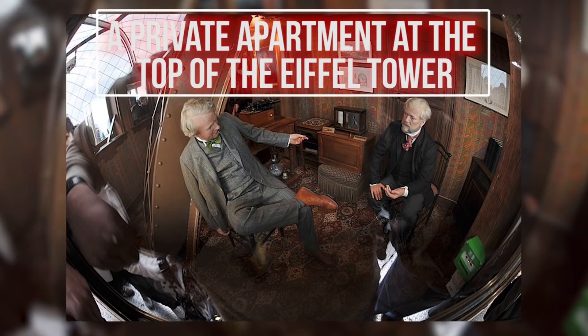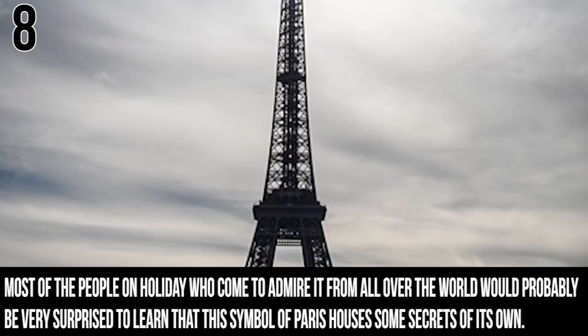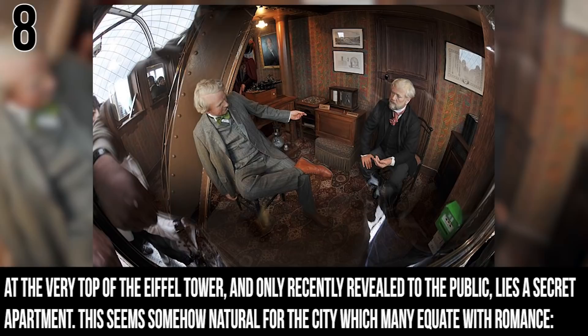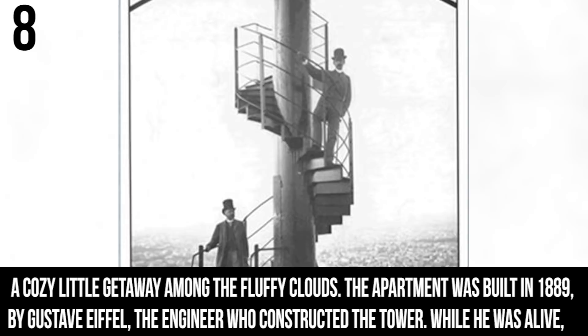Number 8: A Private Apartment on Top of the Eiffel Tower. The Eiffel Tower is certainly one of the most well-known modern landmarks. Most visitors from all over the world would probably be very surprised to learn that this symbol of Paris houses secrets of its own. At the very top of the Eiffel Tower, and only recently revealed to the public, lies a secret apartment. The apartment was built in 1889 by Gustave Eiffel, the engineer who constructed the tower, and while he was alive, only he had access to this nest.